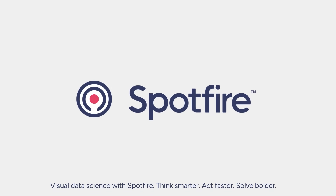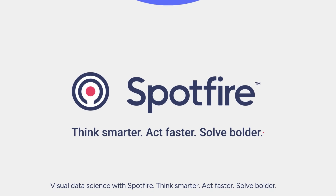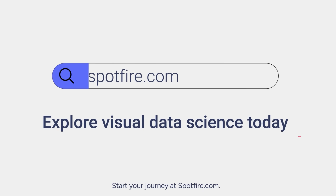Visual Data Science with Spotfire. Think smarter. Act faster. Solve bolder. Start your journey at Spotfire.com.